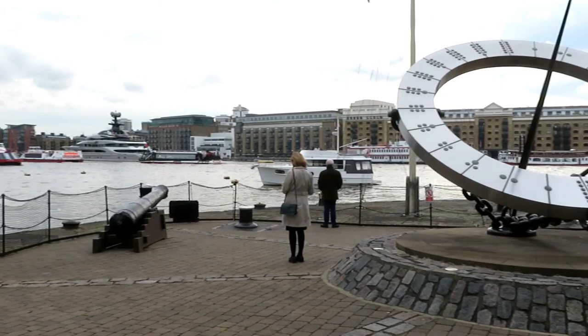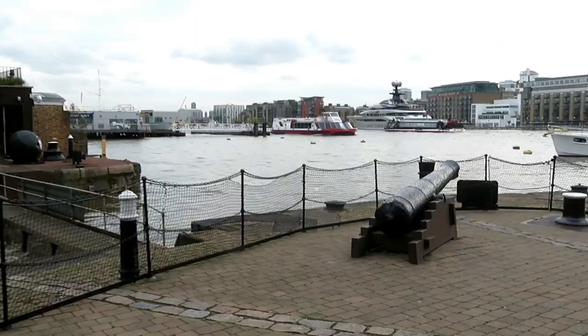The great thing about London is the amazing history that just lays around. And this is an original cannon on the dock side.